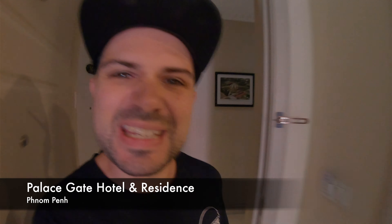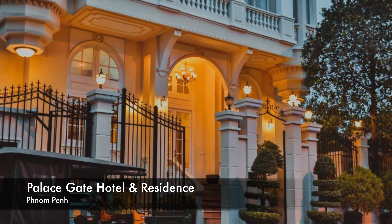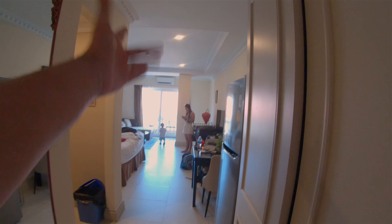This is a $49 hotel room in Phnom Penh — the Palace Gate Hotel and Residence. We've got to get out of here because we're leaving today, but this is an excellent $49 hotel room and I think it is one of the best value places that we've stayed in, and most comfortable as well.